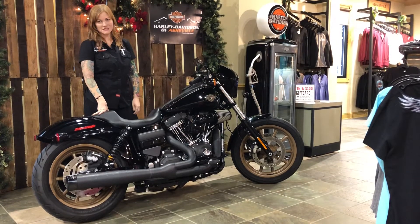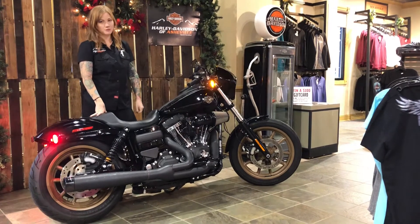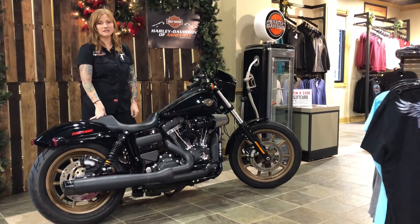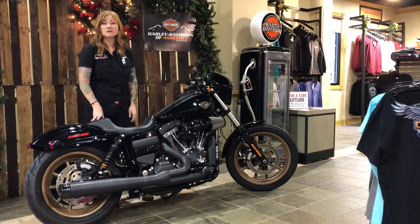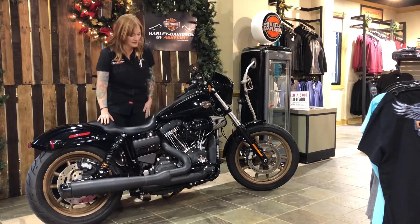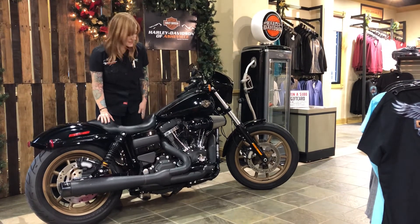Hi, I'm Drew at Harley-Davidson of Asheville, and this is a pre-owned 2017 Dyna Lowrider S, one of my personal favorites. They only made this motorcycle for two years. It's got Screamin' Eagle 110 motor,